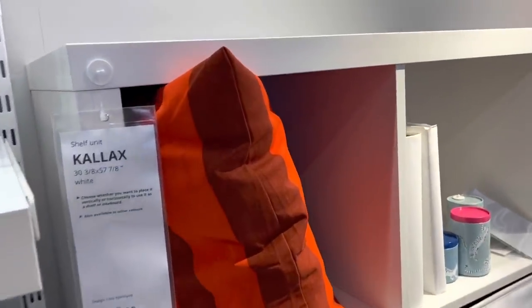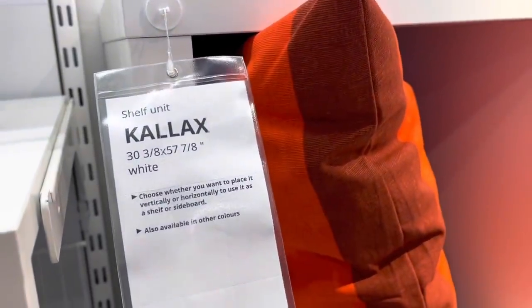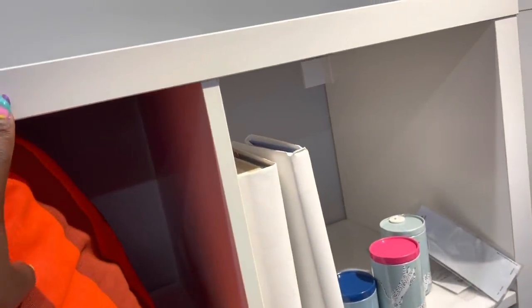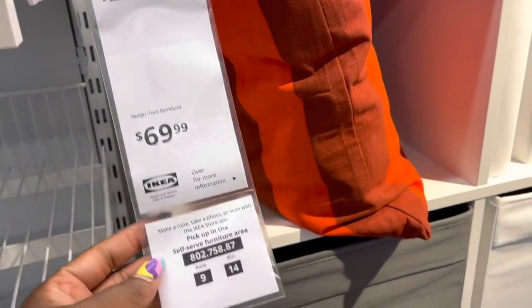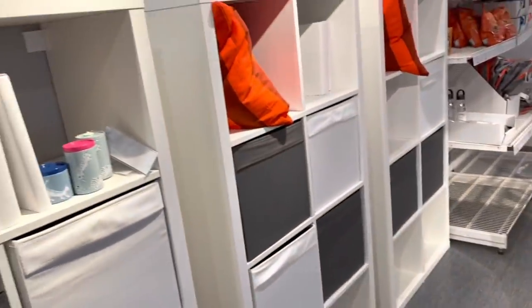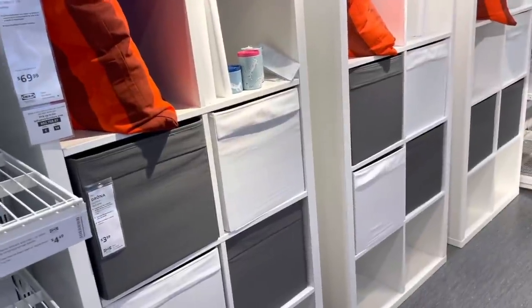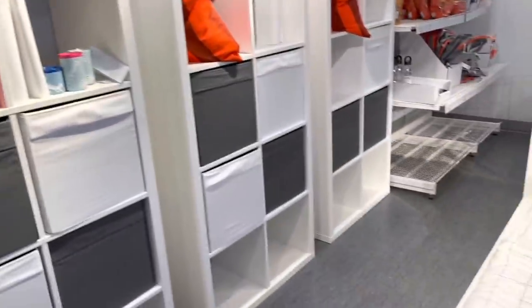I have one at home and I'm thinking about getting another one and also getting more storage. These are really nice and heavy-duty. They're only $3.99 and they have different colors — gray, white, and black. I want to get one of these units again. They are $69.99, which is a great deal. I want to get some more storage bins for them, but I'm also looking at something else which I'll show you in a moment.